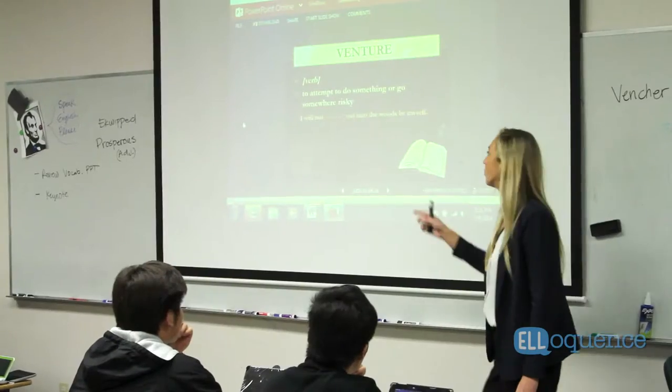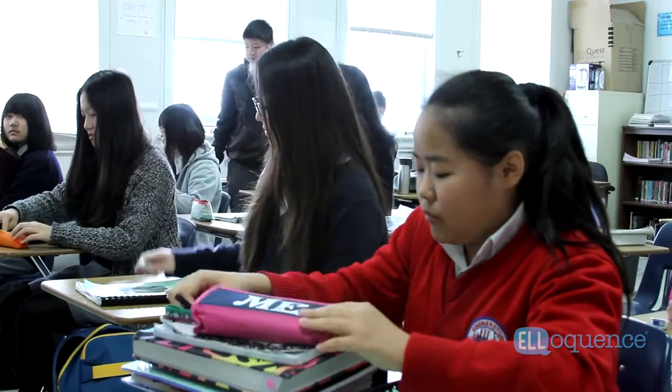Eloquence is an entire curriculum. It's got readings, it's got lesson plans, it's got activities — it's everything that a teacher would need bundled up into a single package that they can use every day with their classes.